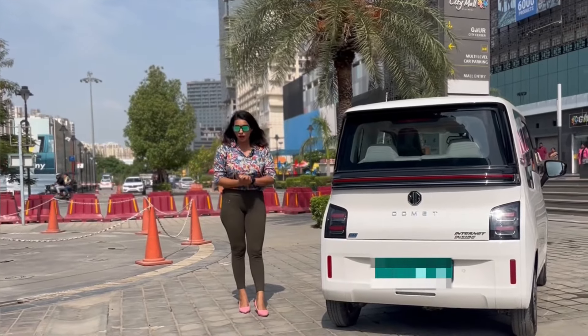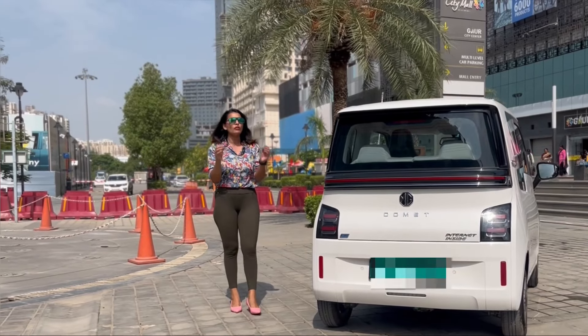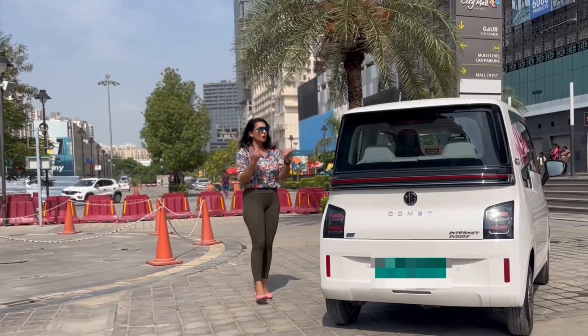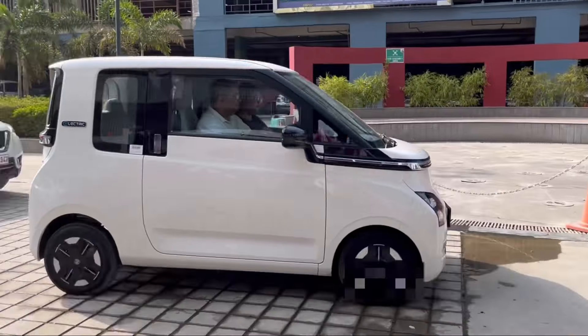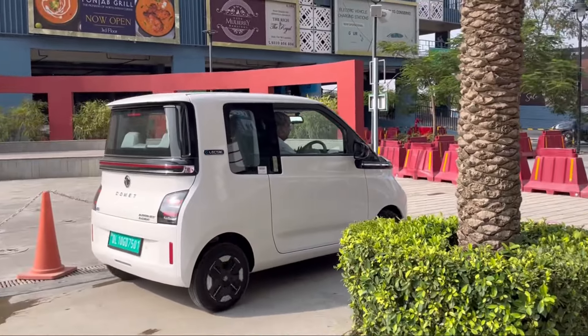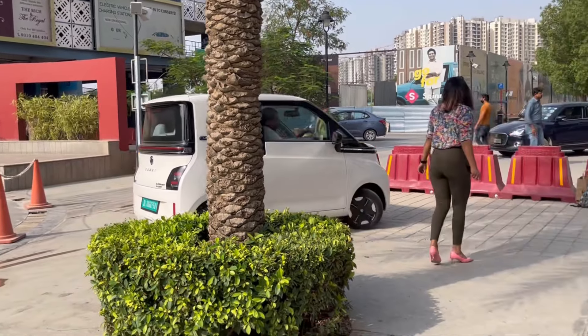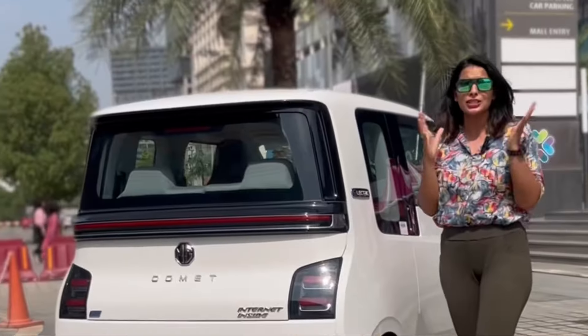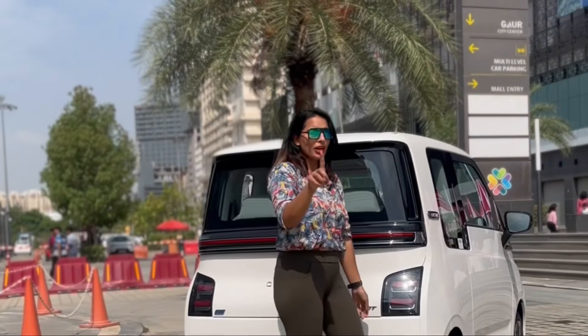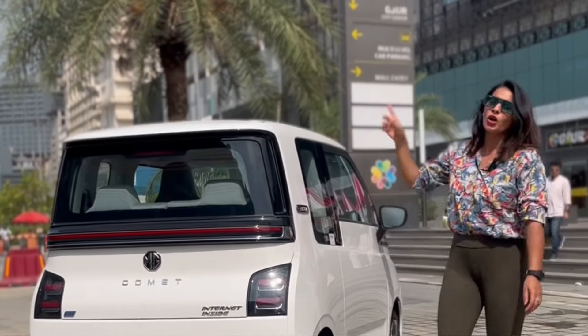Hello everyone, how are you? My name is Bhavra Chaudhary and today's video is going to be very special. I'm not going to tell you about a car, but we will take a small electric car to the public and see what the public reacts to this car. So our first location is God City Mall.